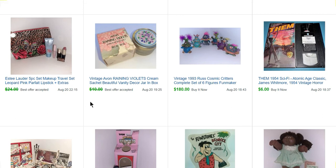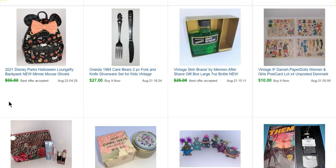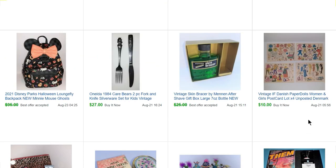This is an Avon Raining Violets cream sachet — paid 50 cents, sold for $9. Again with the health and beauty stuff: this set sold for $20, I think I paid $3 for it. Some more of those Danish postcards for $10. Some Mennen Skin Bracer — a large bottle — that sold for $20.